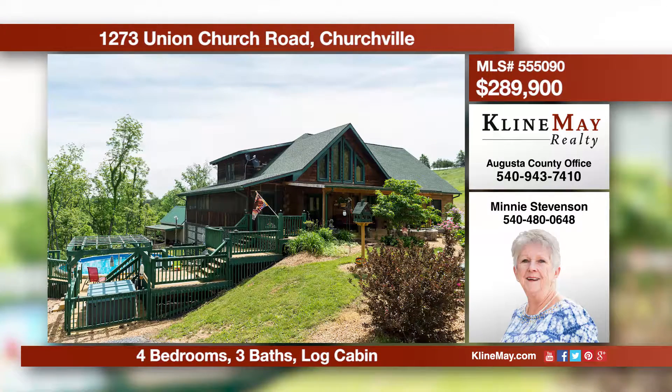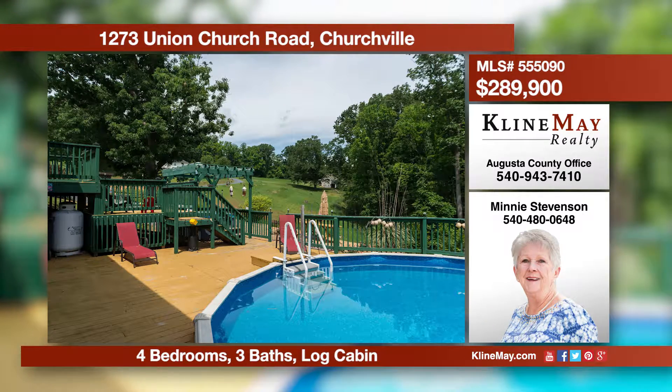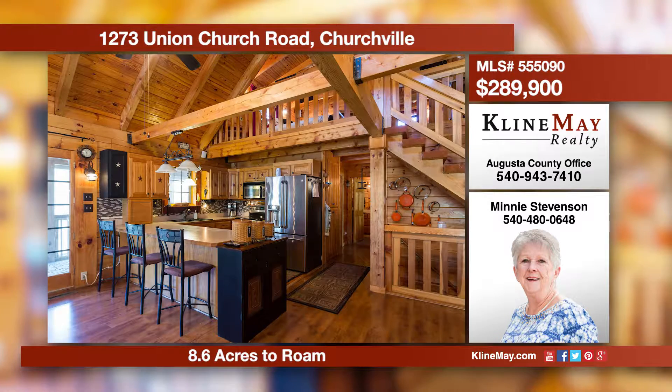This contemporary log cabin is situated on 8.6 acres in Churchville. Come entertain your friends and family by the pool and enjoy a soak in the hot tub. Inside is a large great room with cathedral ceilings, breakfast bar, and garden doors to the porch that will wow your guests.